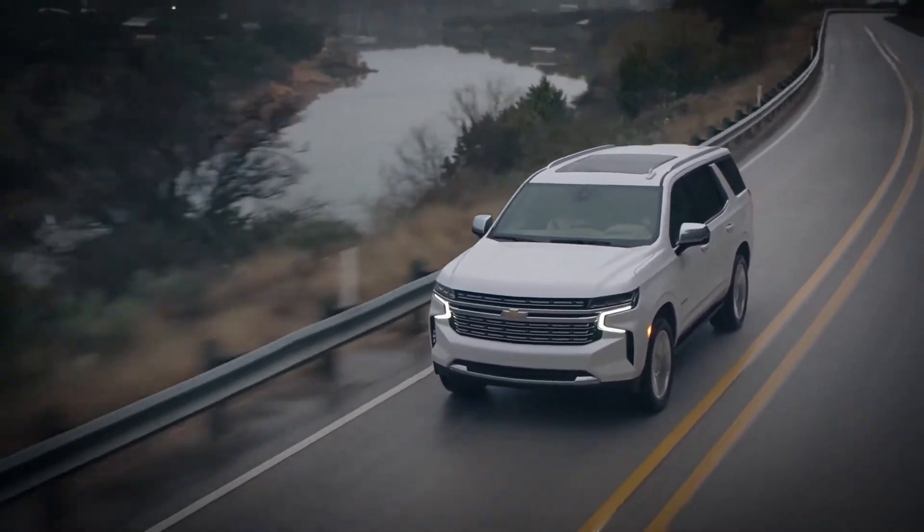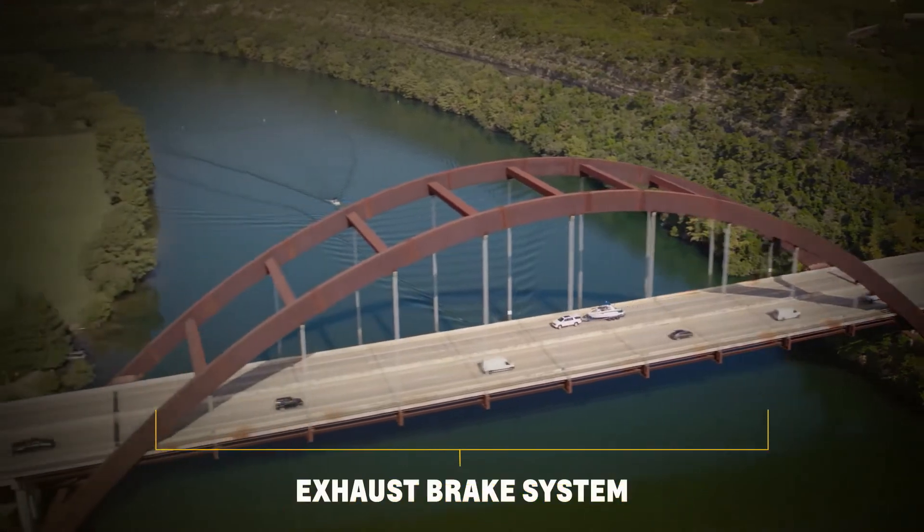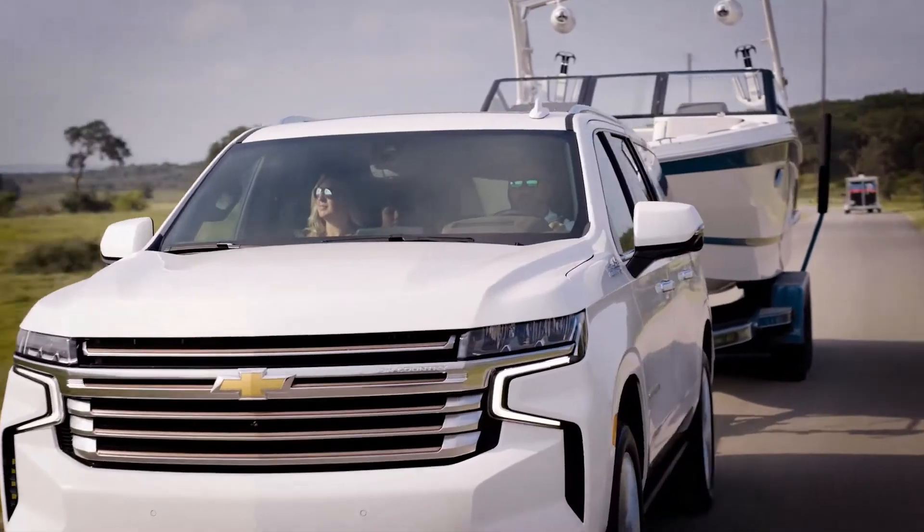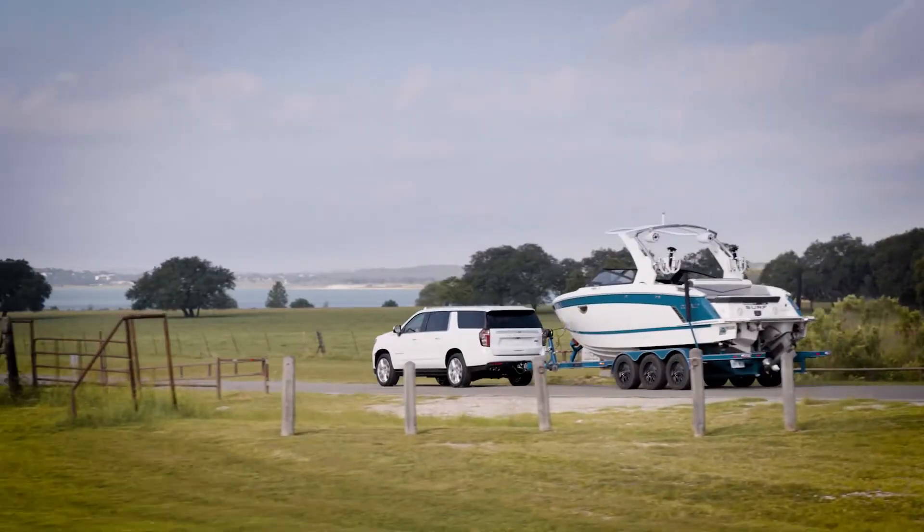Since its launch, this engine has been loved by our customers. Plus, the exhaust brake is available in tow-haul mode and can provide drivers more confidence, especially when towing downhill.